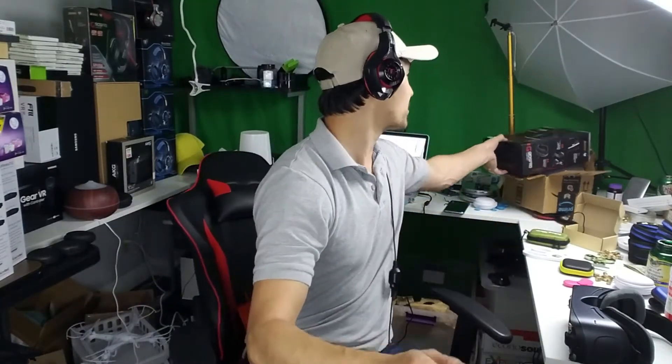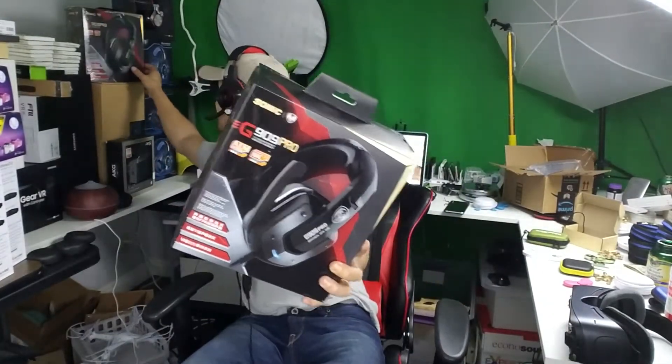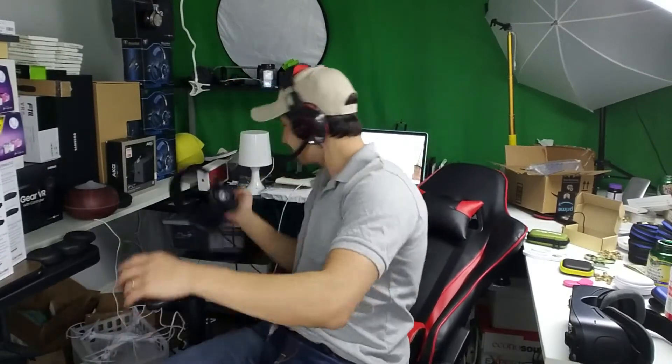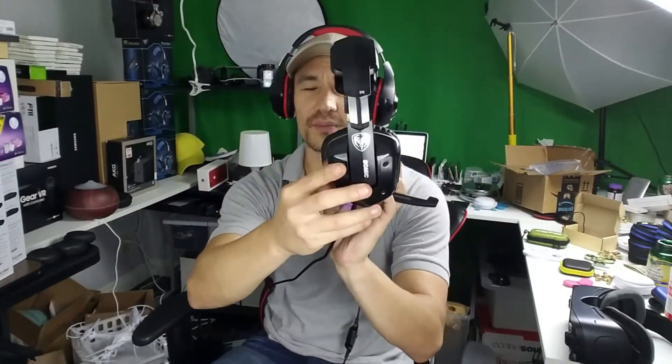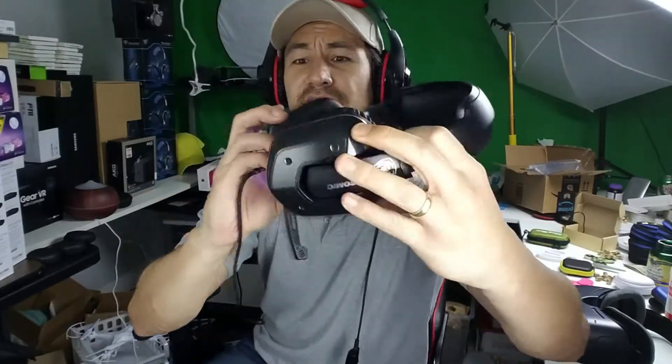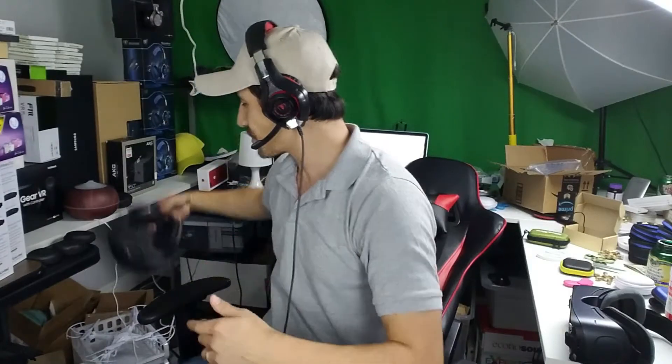Check this out — I got these gaming headsets in here and I think we're going to be giving away like two or three of them. I've been testing these out on my computer. You've got the volume rockers and everything. The only thing is they come with a USB plug and don't come with a 3.5 millimeter jack.